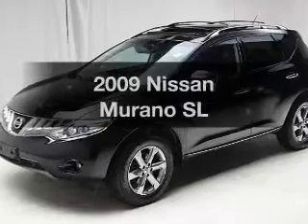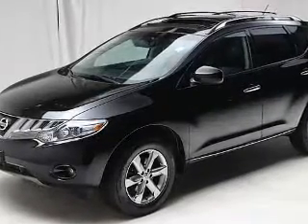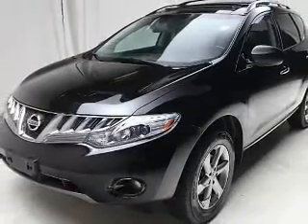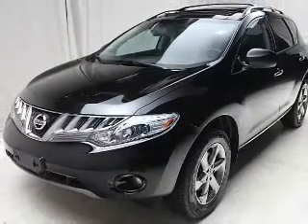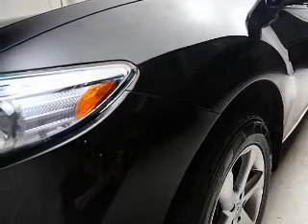Get noticed in this 2009 Nissan Murano. If you're looking for an automobile with great attributes, look no further. The powertrain includes all-wheel drive with a reliable six-cylinder engine connected to a smooth-shifting automatic transmission.